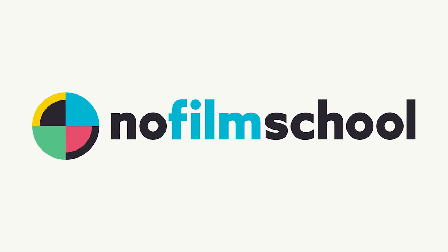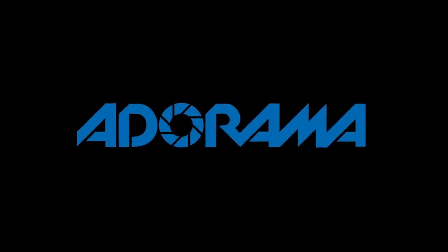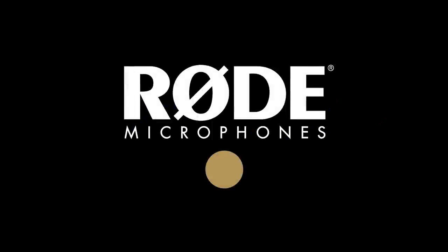No Film School's coverage of NAB 2018 is brought to you by Blackmagic Design, creating revolutionary solutions for film, post-production, and television. Adorama, the world's only full-service destination for photo, video, and electronics. And MyRoadReel, the world's largest, is back. Register now at MyRoadReel.com.